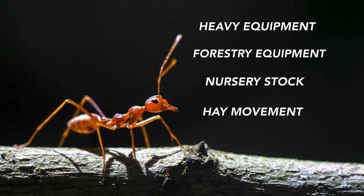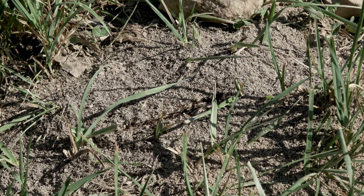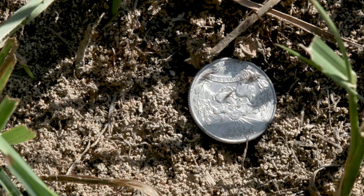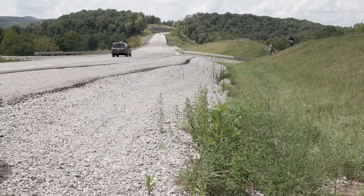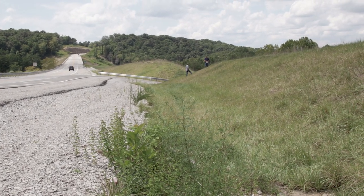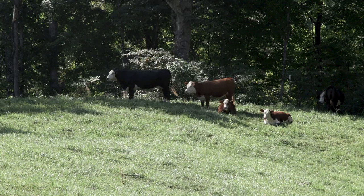A typical fire ant mound will have what we call a fluffy soil appearance. It looks similar to the soil when you freshly till your garden. They're going to be found in open areas, in pastures, along roadsides, but they will not be found deep in the woods.